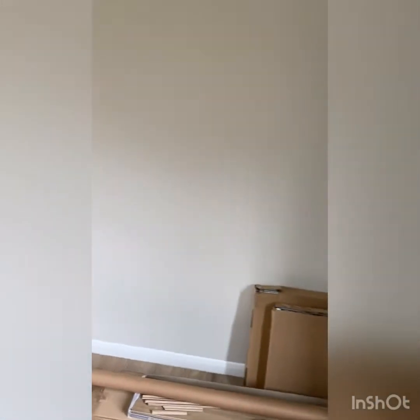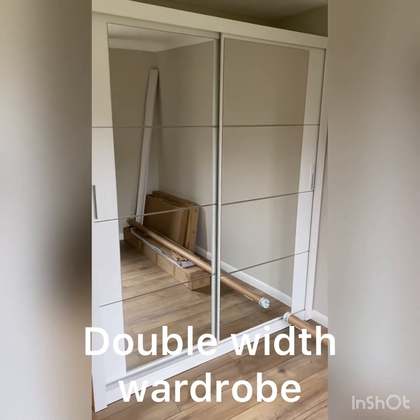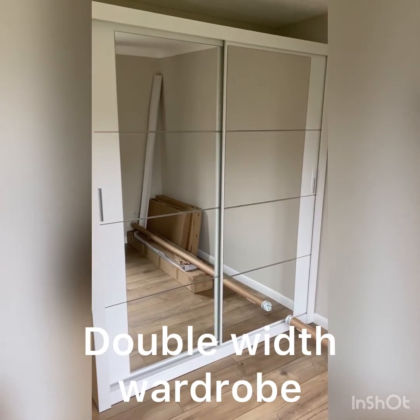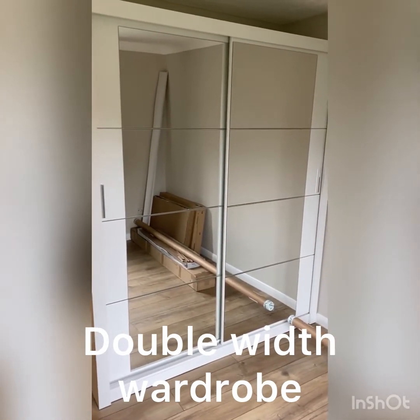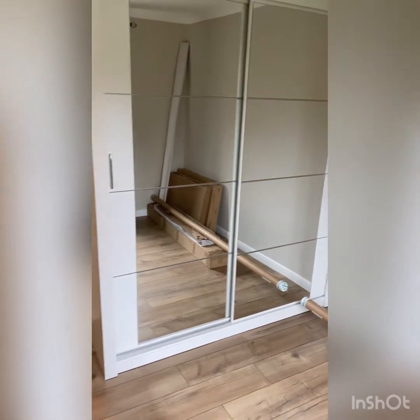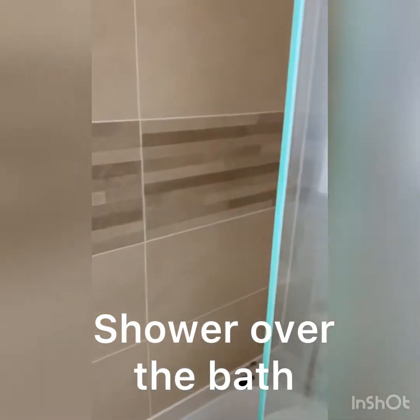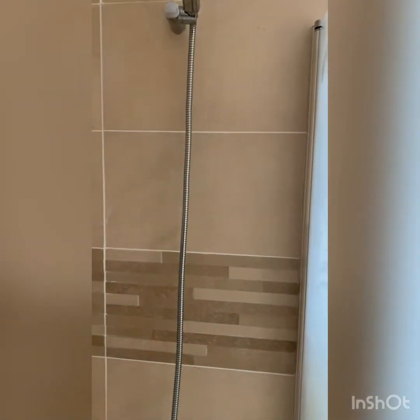The bedroom refreshingly has some really good-sized wardrobes — mirror-fronted, double-sized wardrobes giving you so much space. And the bathroom is also completely refurbished, with a lovely shower over the bath.